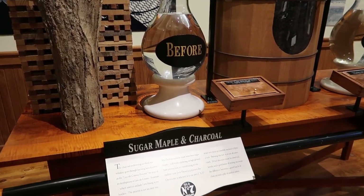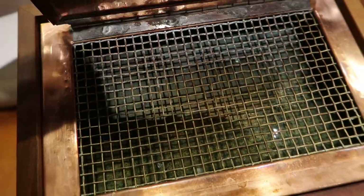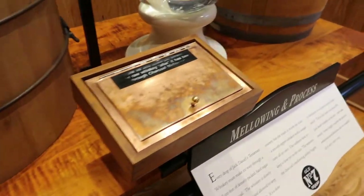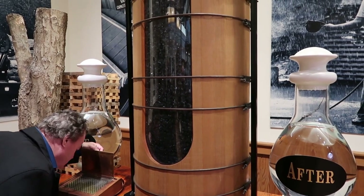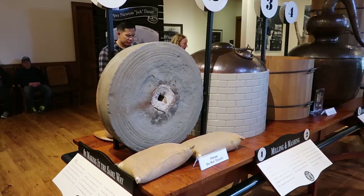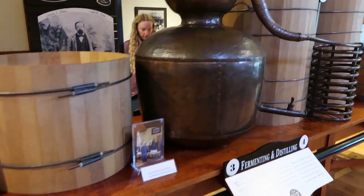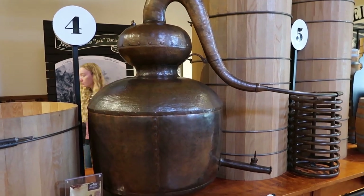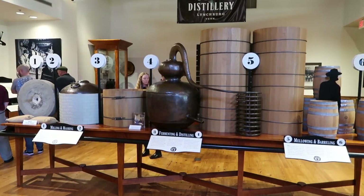This display explains the mellowing process. Here is the whiskey before mellowing — you can open the lid and smell it. And after mellowing — did you smell the difference? And that sugar maple charcoal that it all drips through. Here is the entire process on one table: from milling and mashing, to fermenting and distilling — look at that still, that is really cool — to mellowing and barreling. There is so much in the lobby I almost feel like I don't have to go on the tour. This really builds anticipation.